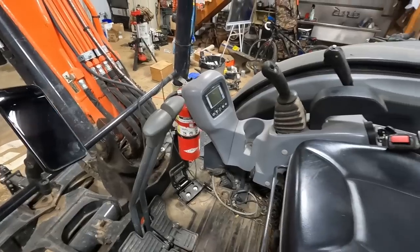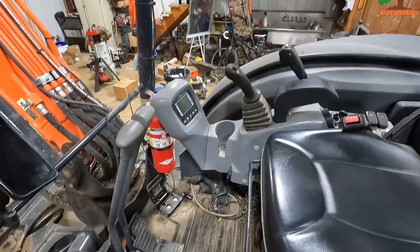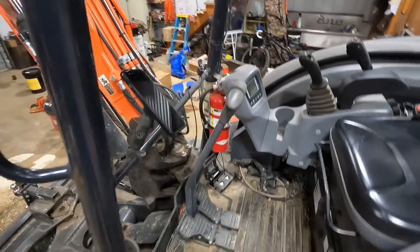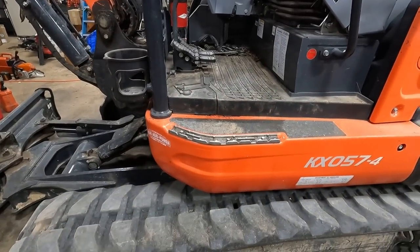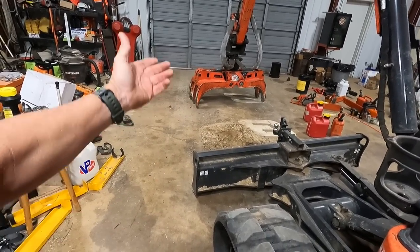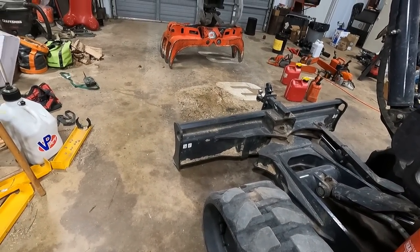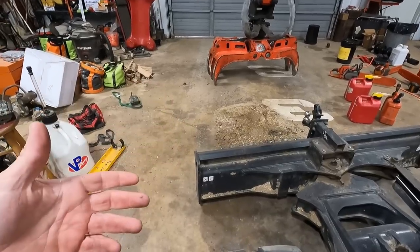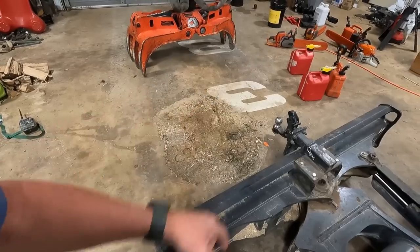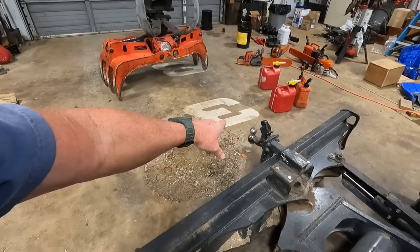Hydraulics on the machine are insanely smooth. The multifunctioning on it is crazy. No complaints there whatsoever. For a machine this size, it comes in at 12,200 pounds without the grapple. With the grapple it comes in a little over 13,000 pounds. Even my chipper, which weighs a little over 8,000 pounds, I put it right there and move it everywhere I go.